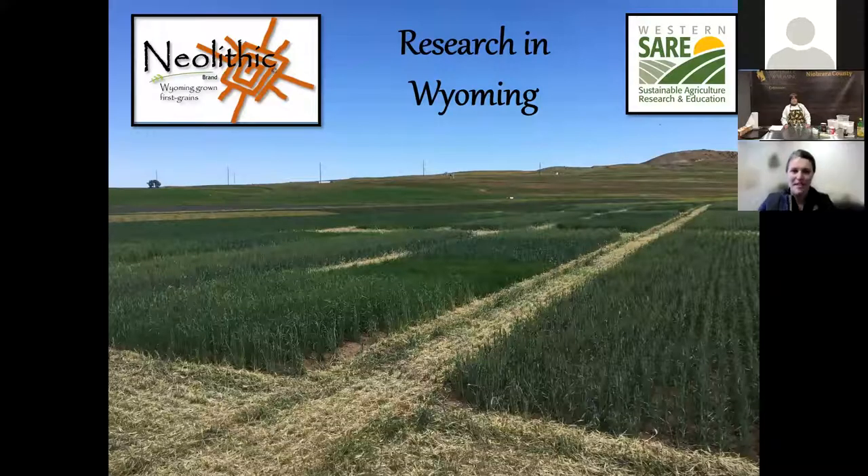This has been a really fun series and it's got me inspired to try a few new things and to continue my adventures with baking and cooking with Ancient Grains. What I'm going to share today is a little bit about the research that's going on around the state as part of this Wyoming First Grains Project. This is a picture of the research field in Sheridan where we are doing some trials.